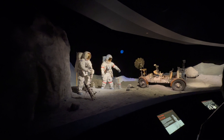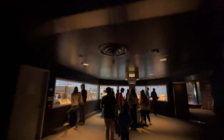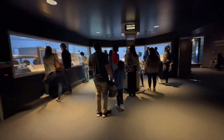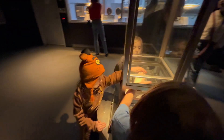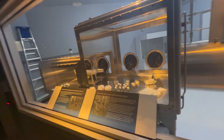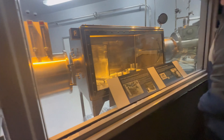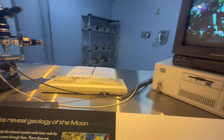They also house the lunar samples vault, which is the only place where you can touch a rock from the moon. For some people, this is the main reason they come to Johnson Space Center. Of course we did that — it was very fun — but afterwards we did use some hand sanitizer, because you can imagine how many hands are touching that thing all day long, especially during flu season.